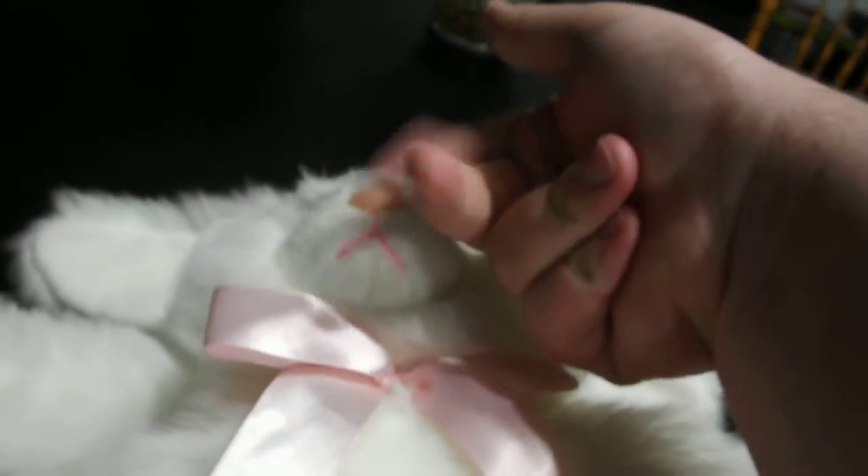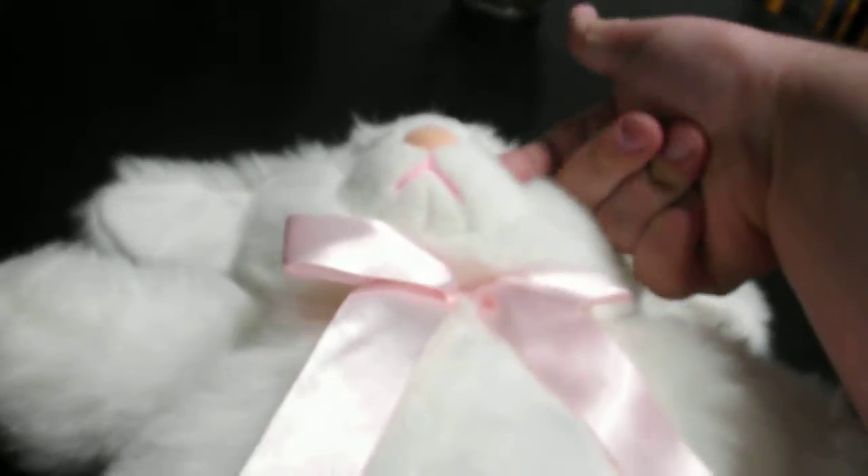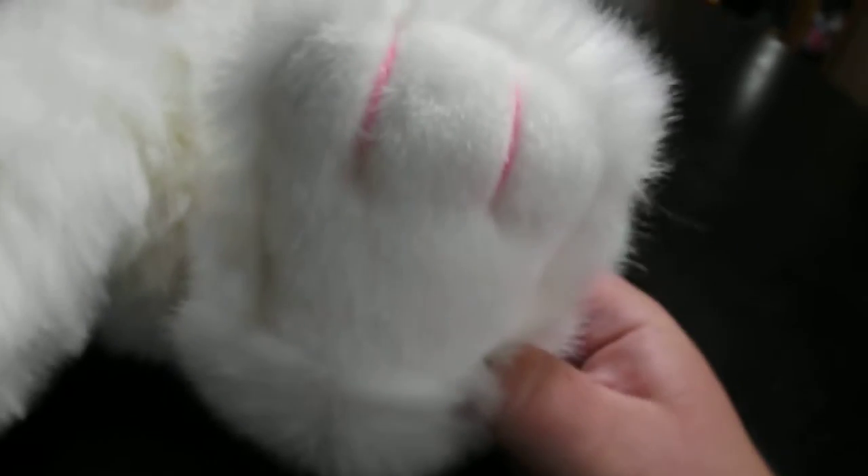Hands. The nose is plastic, and so are the eyes. There's the feet. Fluffy material. Smells good.